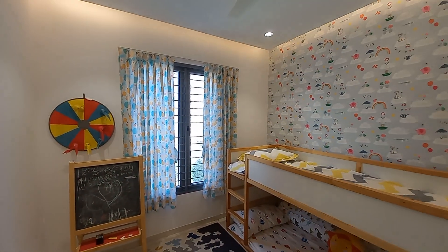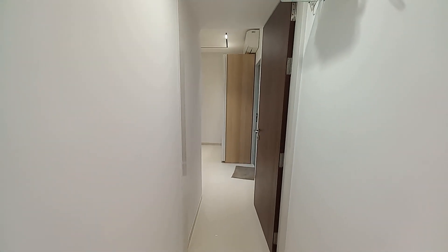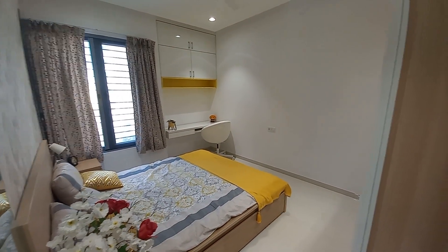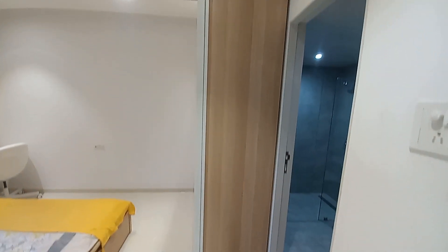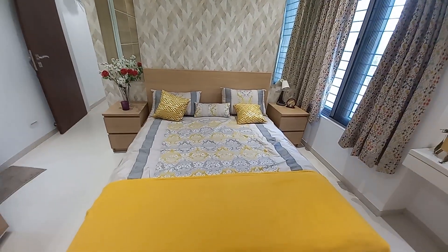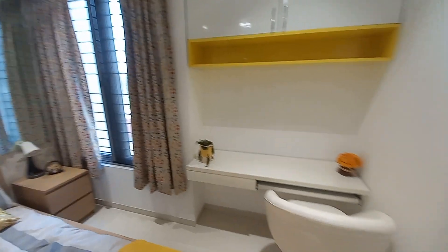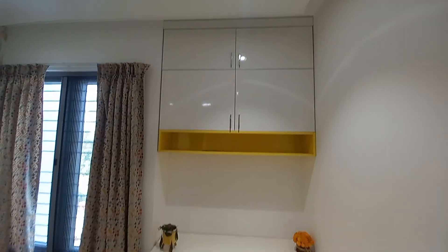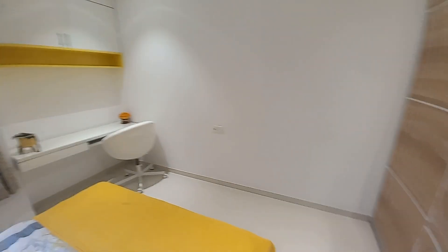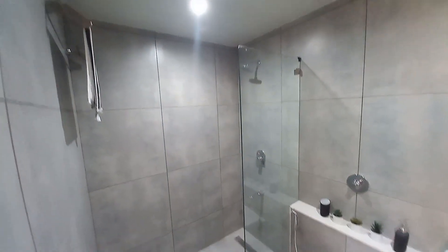A window has been provided and this passage will take you towards the master bedroom. This is your spacious master bedroom — you can place a wardrobe here. There is a queen-sized bed, and you can create a workstation as shown in this sample flat. There is a window and an attached washroom; everything will be same except the furniture part.